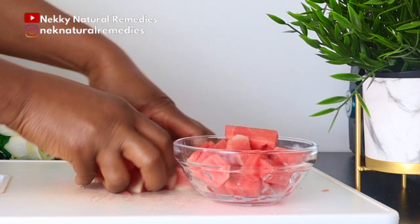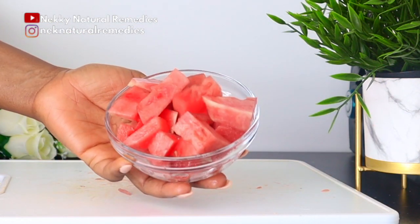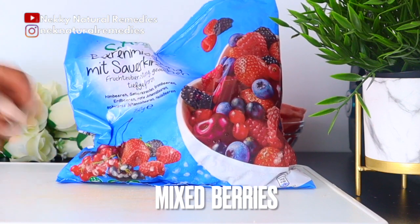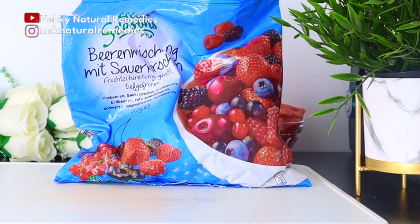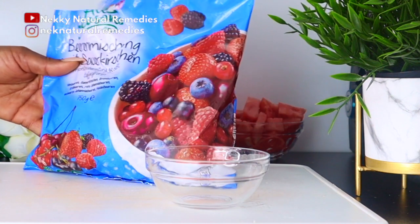Watermelon is loved by many because of its wonderful nutrients and high water content that helps flush toxins out of the body. Next we have mixed berries — I have strawberry, cherry, raspberry, blueberry, and blackberry. If you don't have the mixed berries, you can go with any single berry you have; that will also nourish your skin and help fight against aging.